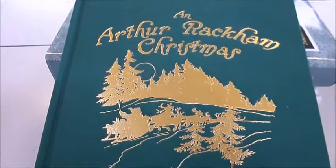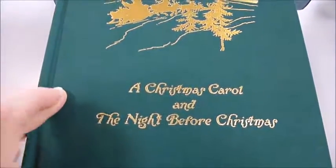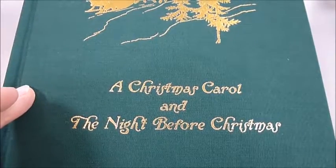An Arthur Rackham Christmas. Well, that name alone sends shivers down all book collectors who love children's illustrated books. And here we get an omnibus — two for one.